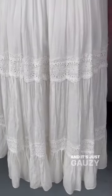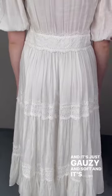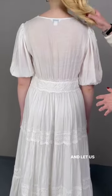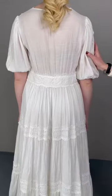It's just gauzy and soft and it's perfect for summer. We hope you enjoy it as much as we do — let us know what you think!